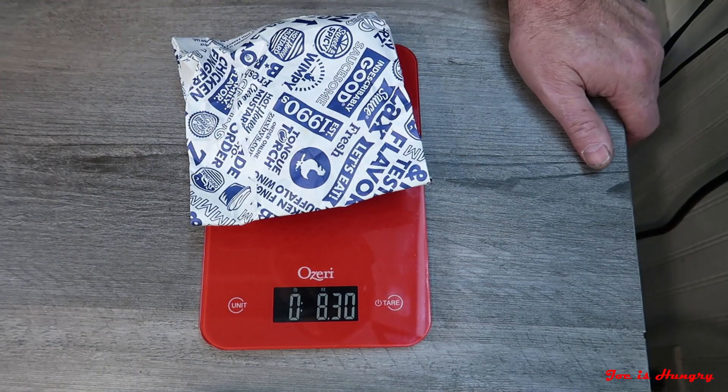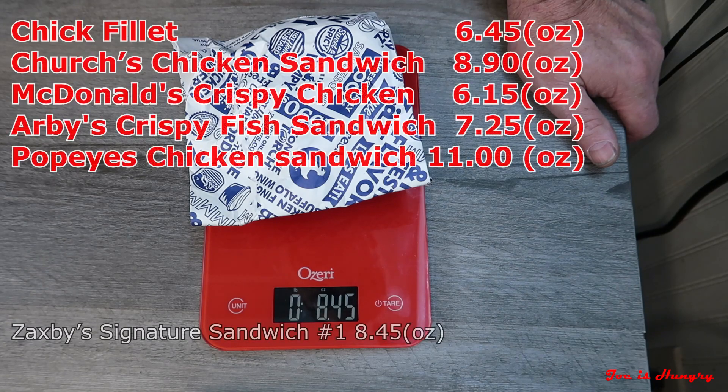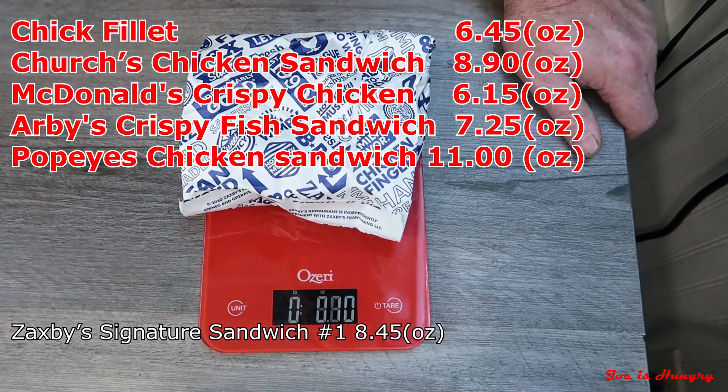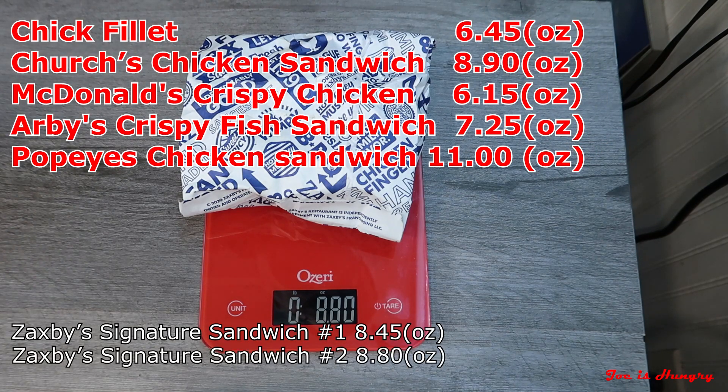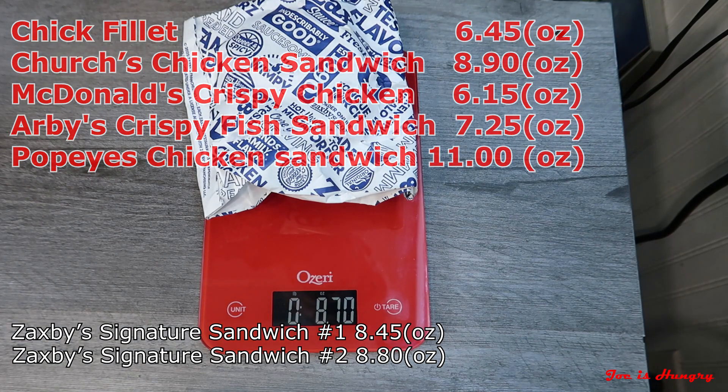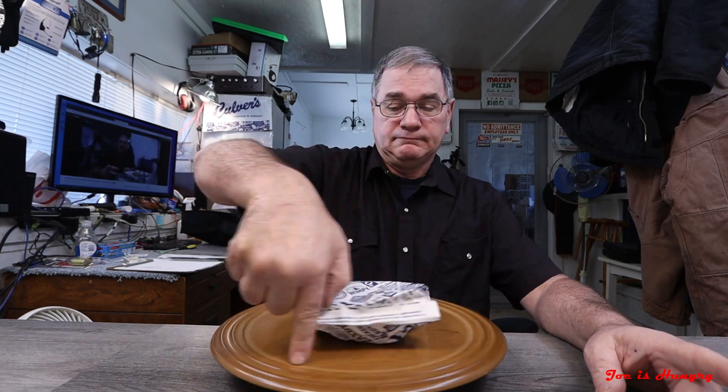Signature Sandwich number one weighs in at 8.45 ounces. Signature Sandwich number two weighs in at 8.80 ounces. And Signature Sandwich number three weighs in at 8.70 ounces. That's pretty close, that's consistent — they win the Joe is Hungry weight test.